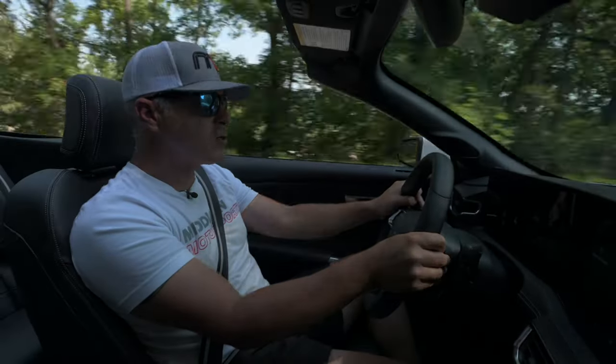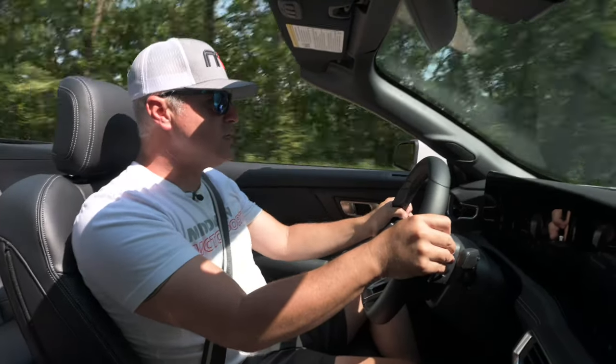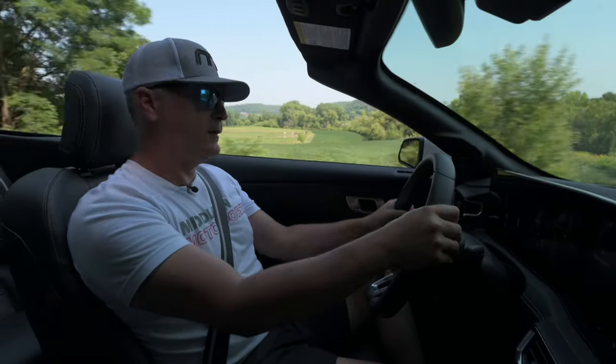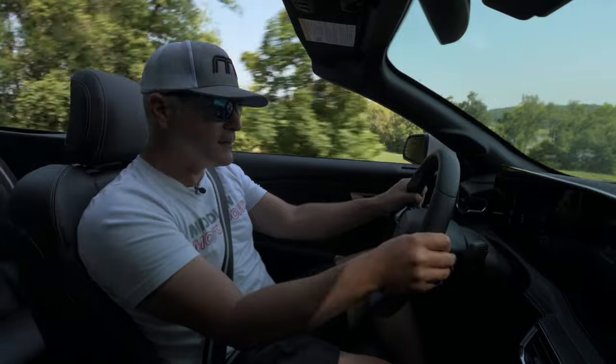Where do you get 480 horsepower, V8 engine, dual throttle bodies in a convertible? I mean, look at this. I mean, come on.